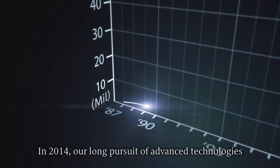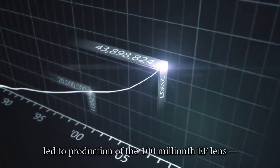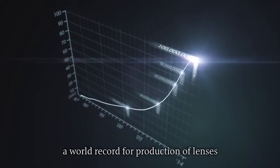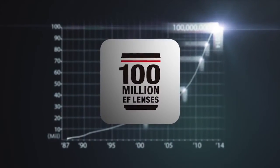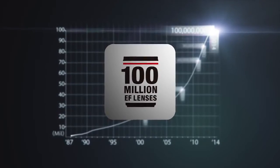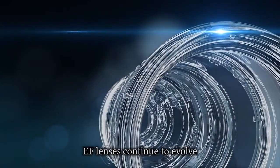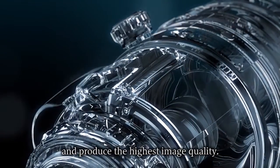In 2014, our long pursuit of advanced technologies led to the production of the 100 millionth EF lens, a world record for production of lenses for interchangeable lens cameras. Through technological innovation, EF lenses continue to evolve and produce the highest image quality.